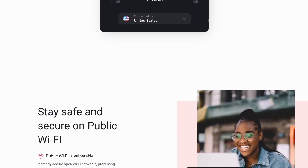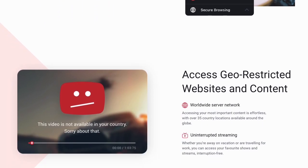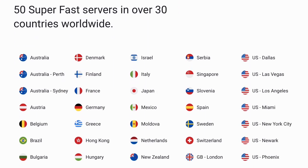Accessing region-specific content is also possible with a VPN. You just need to connect to the available servers on the app, and you'll be able to browse apps, watch movies, and play games that are not available in your location.